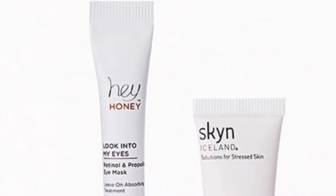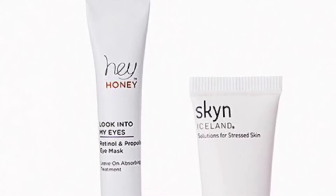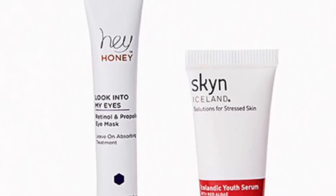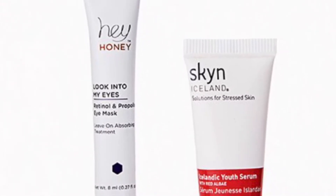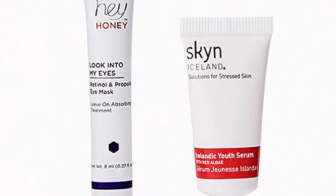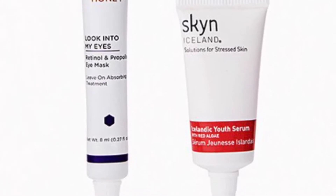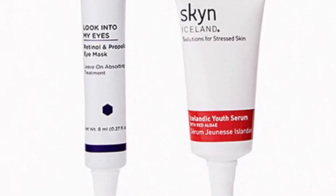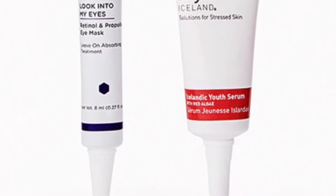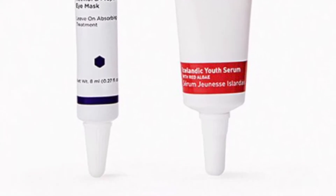From Hey Honey and Skin Iceland is the Love Your Skin Duo. I've tried products from Skin Iceland before and I really like those. When you love your skin but just want to revive your youthful glow, these two picks are the answer. You'll get Hey Honey Look into My Eyes Retinol Eye Mask at 8 milliliters and Skin Iceland Icelandic Youth Serum at 5 milliliters.